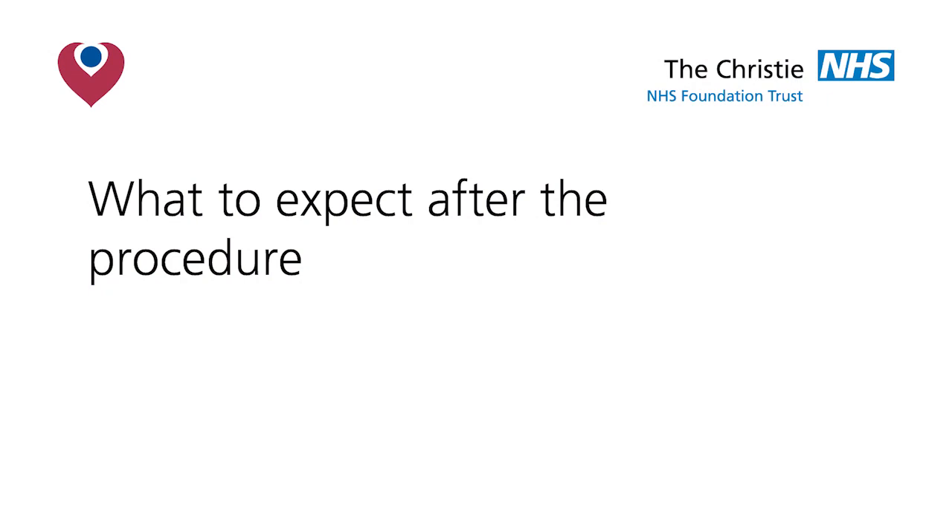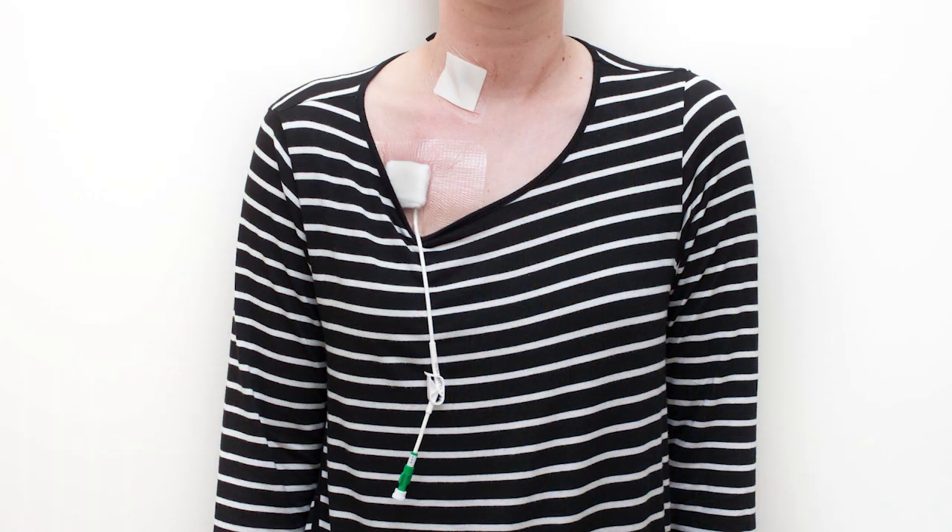What to expect after the procedure? Once the line is in you will have approximately 6 inches of line showing outside of the chest wall. It may feel slightly bruised and sore for a few days once the local anaesthetic has worn off. Take regular pain relief if required until this settles. It will be looped and covered with a waterproof dressing to keep it secure.